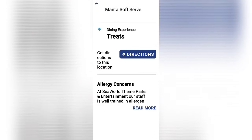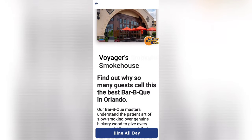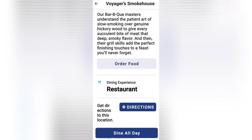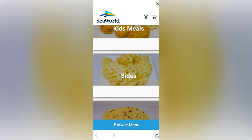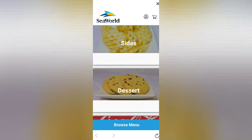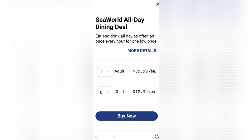The app now includes some restaurants where you can order directly through the app and then pick it up. Voyager Smokehouse is one of them — you can see your entrée, kids meal, sides, and even drinks. You can also purchase the all-day dining deal, which I recommend. It includes one entrée, one side or dessert, and one soft drink every hour throughout your day in the park.